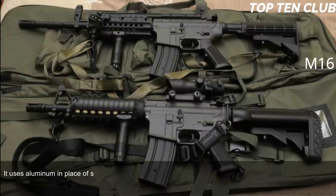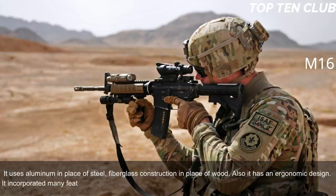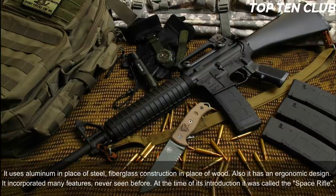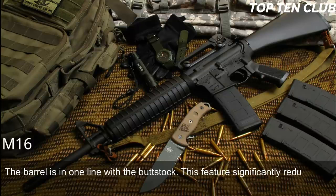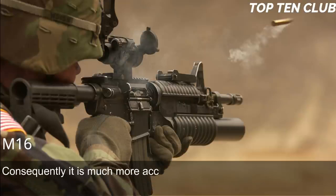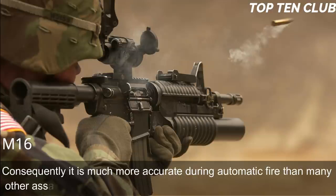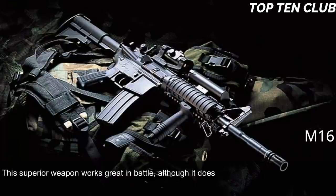It uses aluminum in place of steel and fiberglass construction in place of wood. It also has an ergonomic design incorporating many features never seen before — at the time of its introduction it was called the 'space rifle.' The barrel is in line with the buttstock, which significantly reduces recoil. It operates smoothly during full-automatic fire and is very easy to control, making it much more accurate during automatic fire than many other assault rifles.